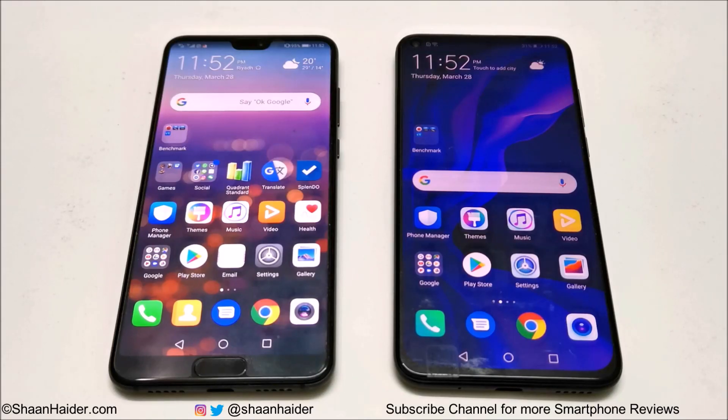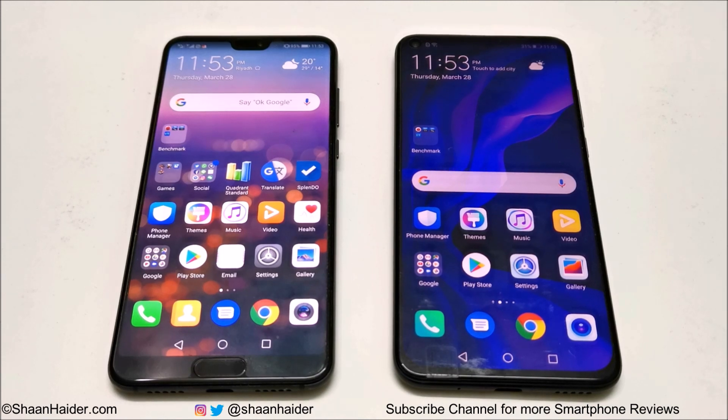Hey guys, this is Sean Heather and in this video we are going to do a benchmarking test comparison between Huawei Nova 4 and Huawei P20 Pro smartphones. Both of these devices are pretty much the same in terms of hardware specs — same CPU, same GPU, same Android version, same amount of internal storage. The only difference is that the P20 Pro has 6 GB RAM and the Huawei Nova 4 has 8 GB RAM.